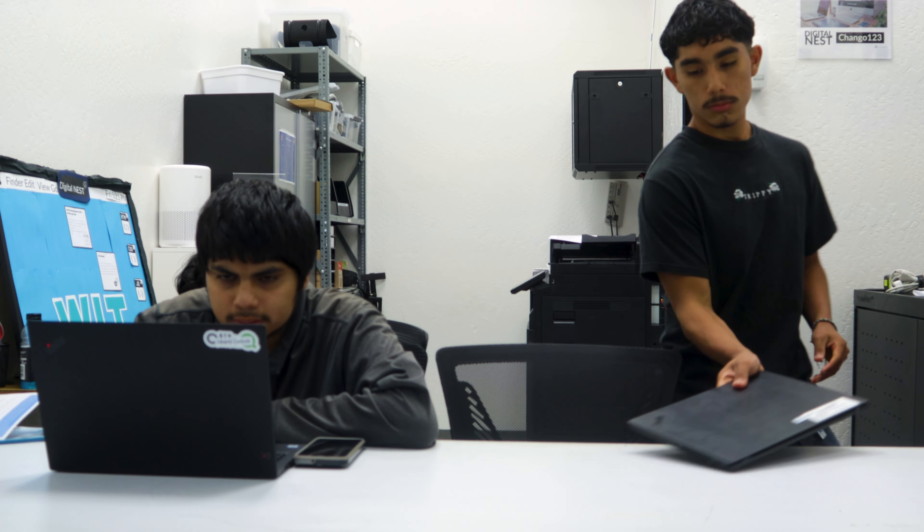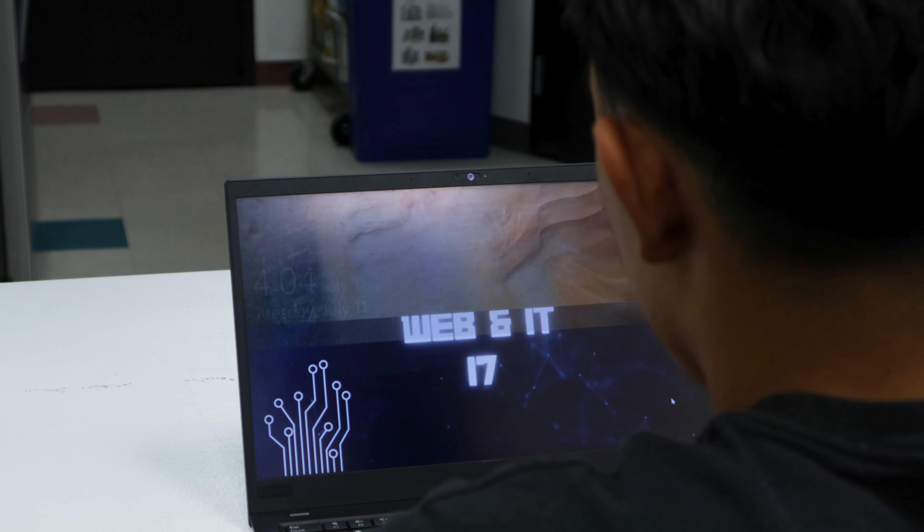Everybody's really friendly and it's really quick to build those connections, especially if you come here very often or if you take a class here — you're here at least once a week. I didn't know about the perks, like you could check out the technology, the free food, or just stop by whenever. That was pretty cool.